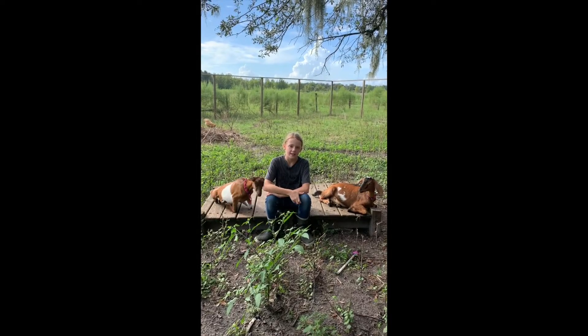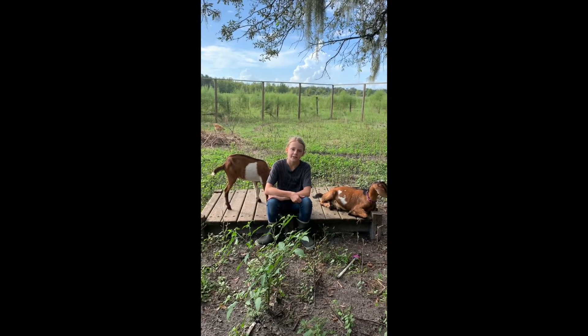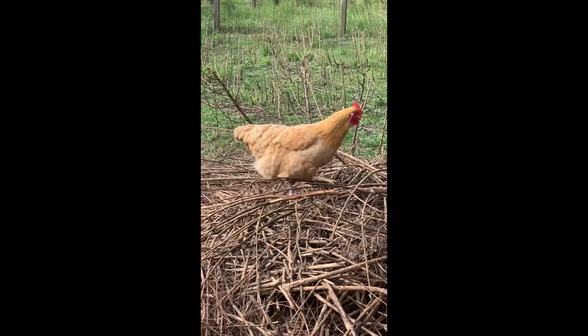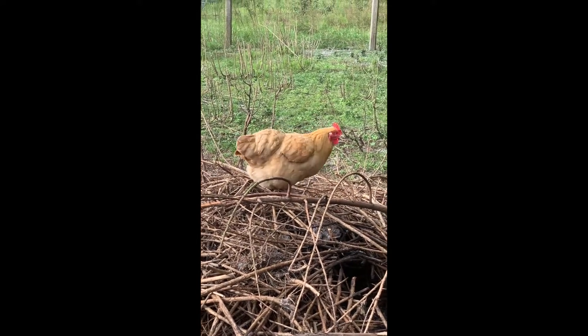Our next chicken is the buff Orpington and they are scavengers. They're built for winter but they can also do well in the summer. This is Butterscotch, a buff Orpington, scavenger of the snow.